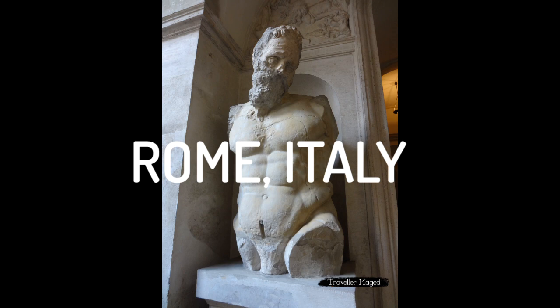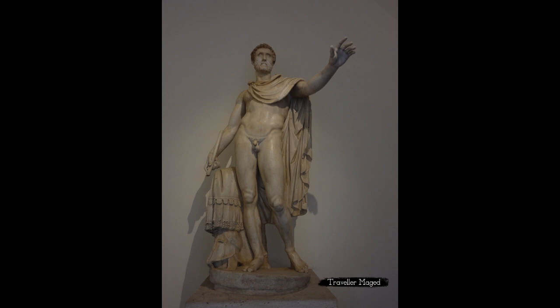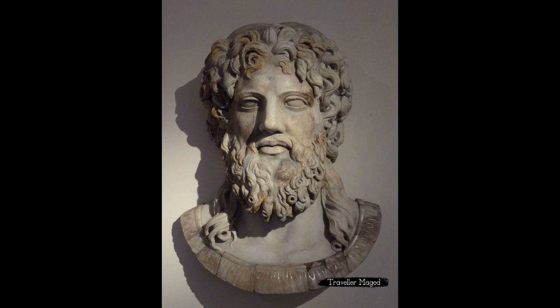Museo Nazionale Romano, Palazzo Altemps — Rome, Italy. The Palazzo Altemps branch of Rome's Museo Nazionale Romano has sculptures and other ancient art installed in the frescoed rooms of a 16th century palace. It has an important collection of Greek and Roman sculpture that belonged to several families of the Roman nobility between the 16th and 17th centuries. The works are on display in beautiful rooms decorated with frescoes on the walls and ceilings.